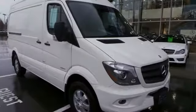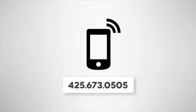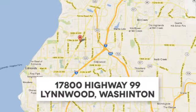Hurry in and take this bold Sprinter for a test drive today. Call us at 425-673-0505, online at mblynwood.com, or stop in and visit at 17800 Highway 99.